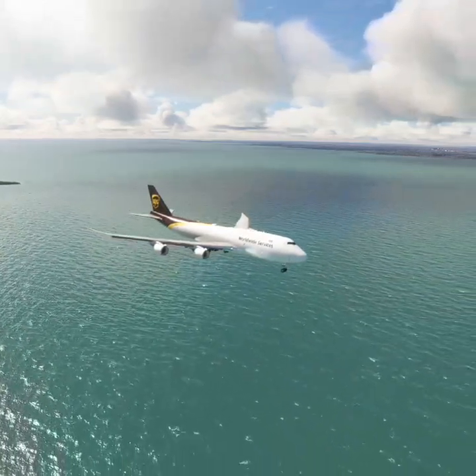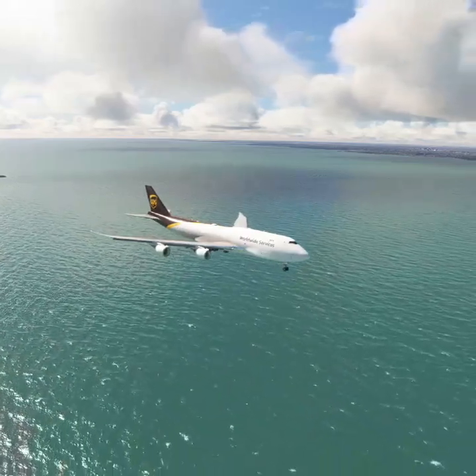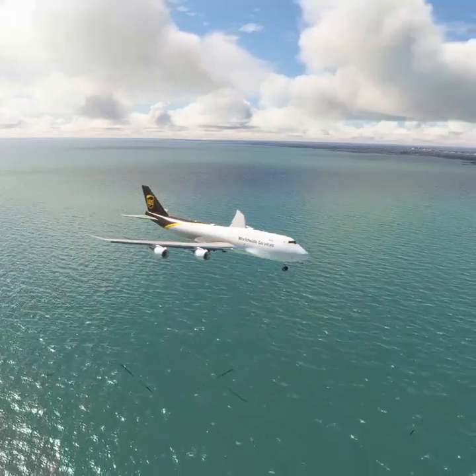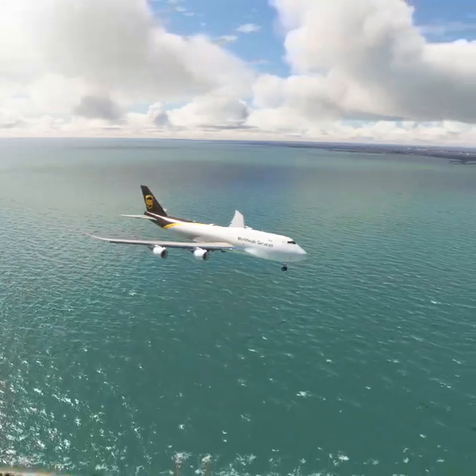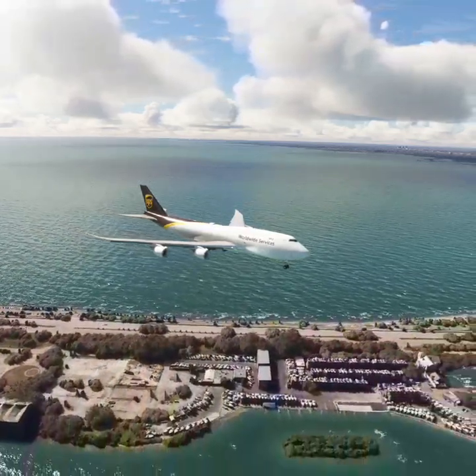Clear for takeoff runway 26L, Yellow 1001 heavy. Miami Tower, American 458 at runway 26L ready for departure IFR to Minneapolis.